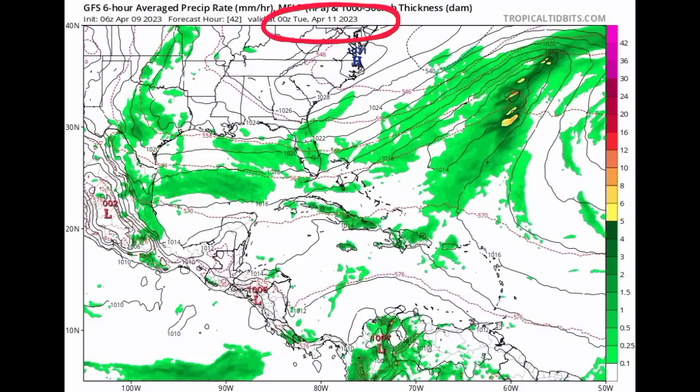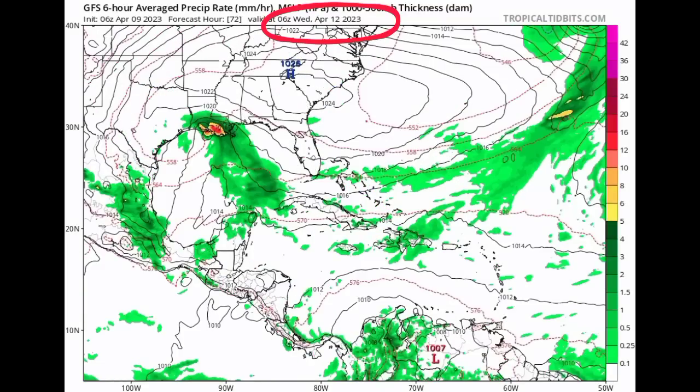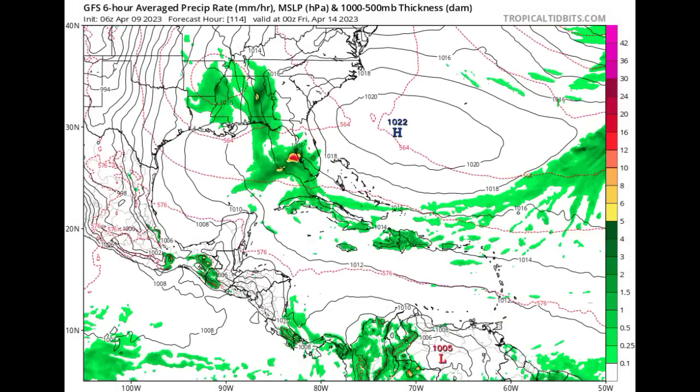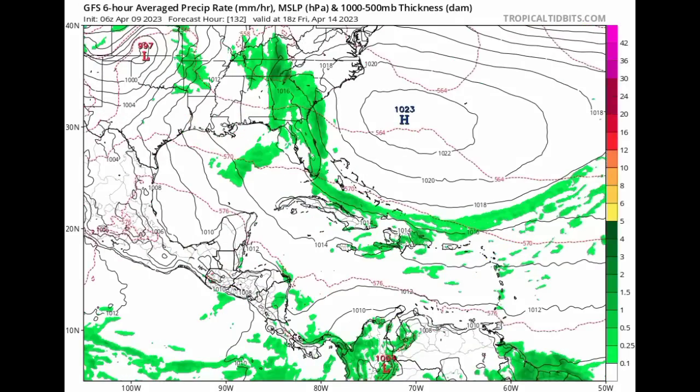As for the GFS, heading into Tuesday and Wednesday, we can see all that activity. We're not seeing much organization from the system — not seeing those circular isobars. However, we do see all that activity make its way into parts of the Gulf Coast states: Louisiana, Mississippi, Alabama, even into Florida, as we head into the latter part of this week. The GFS is backing off a little bit in terms of how strong it initially expected the system to be.